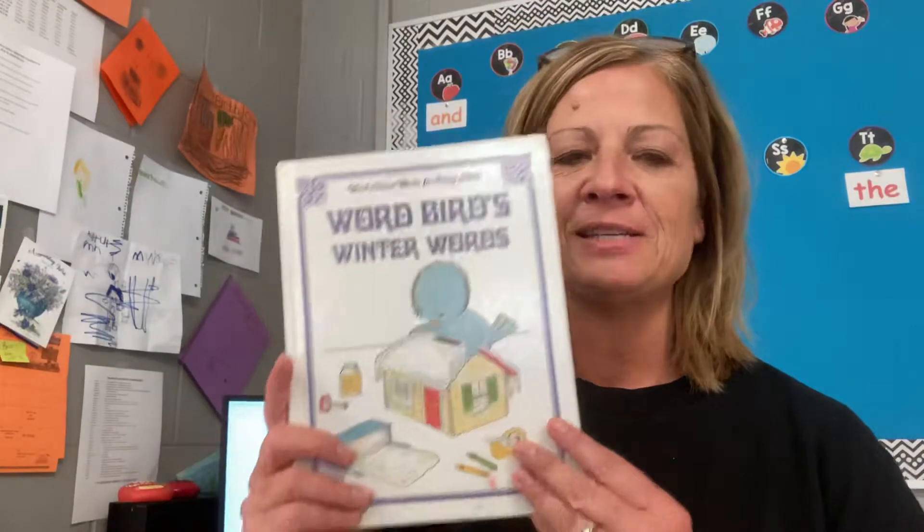So now, today — what season comes after fall? It's starting to get colder, isn't it? And it's starting to stay darker longer. Do you know what season we're getting ready to go to? That's right. It's going to be the season of winter.